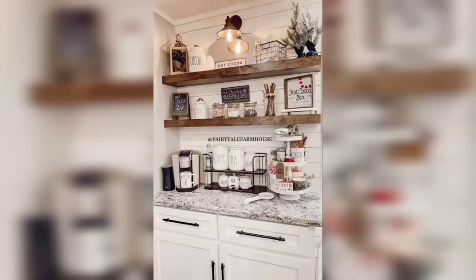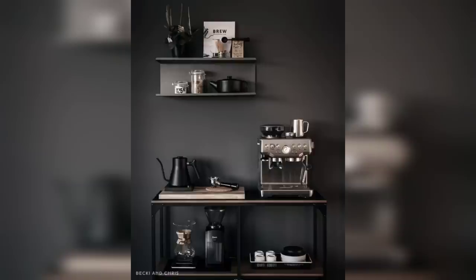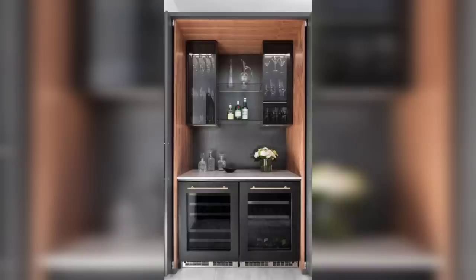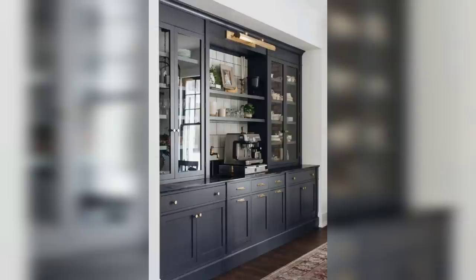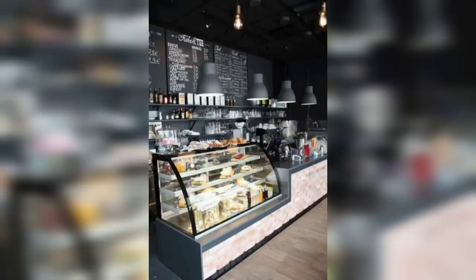Moving right along, we have the vintage bookstore coffee bar. If you love getting lost in a good book, this one's for you. Arrange your coffee bar amidst a cozy reading nook, complete with a bookshelf filled with your favorite novels and a comfortable chair.